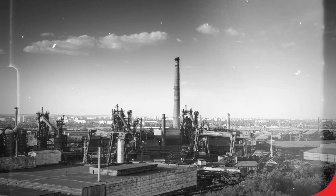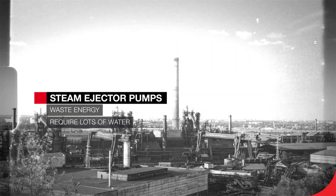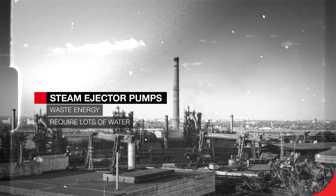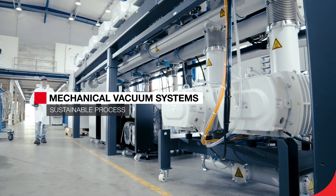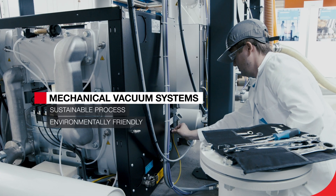4. Sustainability. Steam ejector pumps waste a lot of energy and require significant amounts of water to operate. Mechanical vacuum systems, on the other hand, can bring about a more sustainable process, meaning they are more environmentally friendly.